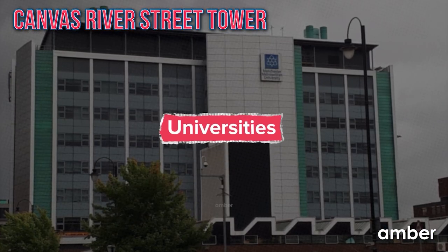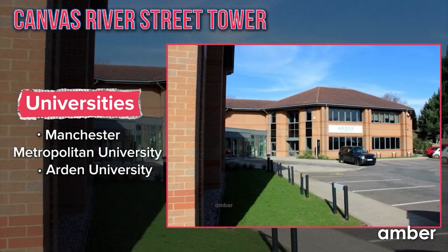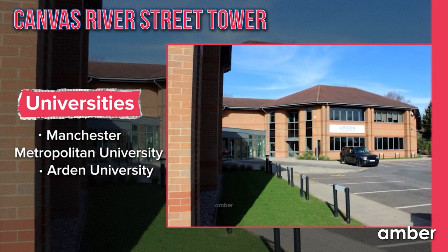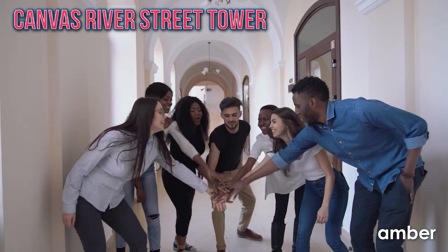With proximity to Manchester Metropolitan University and Arden University, convenience becomes your everyday companion. Welcome to a life painted in comfort, style, and inspiration.